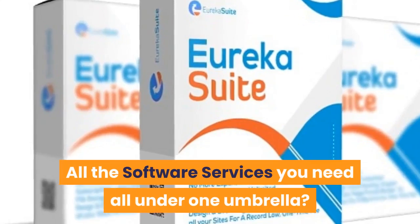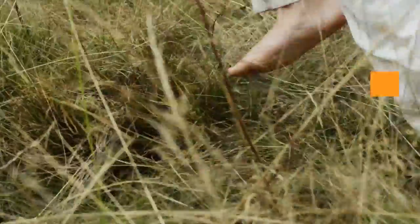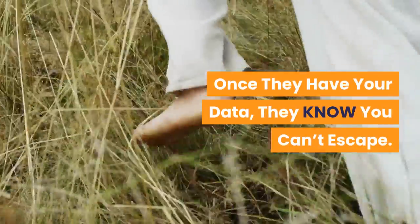Eureka Suite review! All the software services you need, all under one umbrella. Simple. Once they have your data, they know you can't escape.